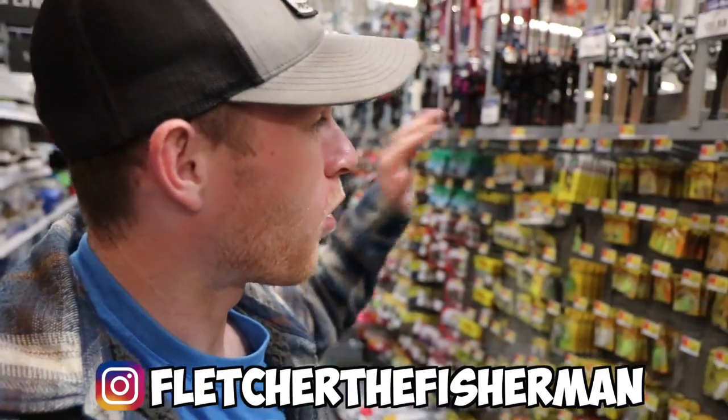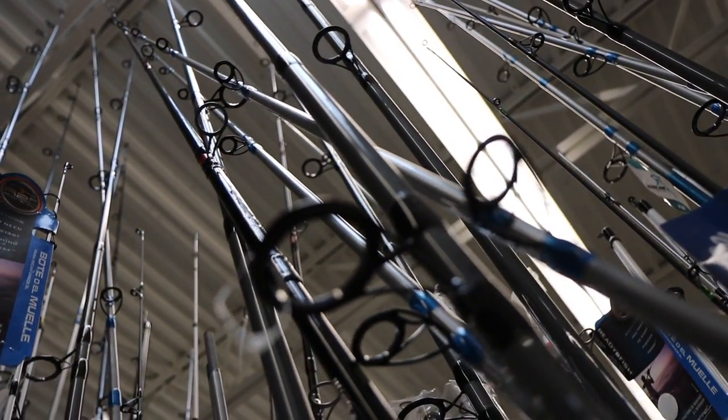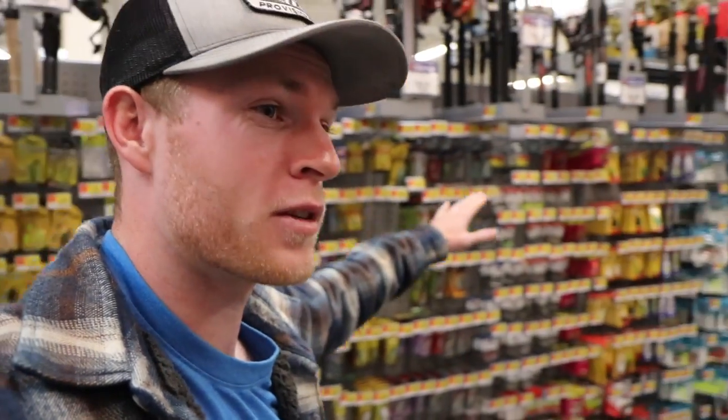What's popping and welcome back to another episode of Fletcher the Fisherman. Today we're in Walmart going to be searching for something to make a challenge with. I'm not exactly sure what I want to use yet but we're here in the fishing section, going to look around and see what's going on.